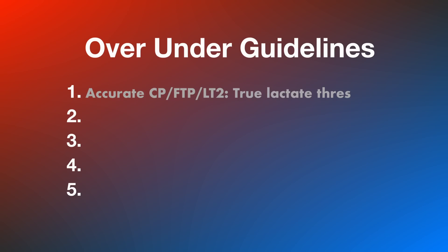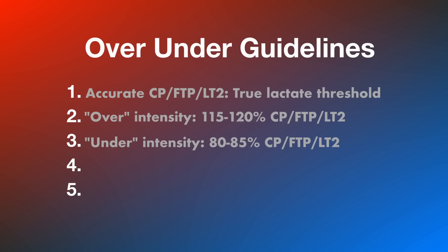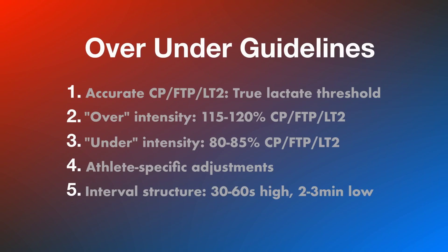Key elements for effective over-under intervals: ensure your threshold represents your true lactate threshold — your LT2 — because inaccurate estimates can lead to ineffective workouts. For the over, aim for 115 to 120 percent of critical power; some programs use as low as 103 percent, which may be insufficient if your threshold estimate is off. For the under, generally 80 to 85 percent of CP for two to three minutes — studies show optimal lactate clearance occurs from 60 to 80 percent of threshold. More glycolytic athletes, such as sprinters, should reduce the under intensity as they produce lactate more readily than endurance specialists. Consider shorter 30 to 60 second higher-intensity overs with longer two to three minute lower-intensity unders for optimal lactate shuttling and clearance.